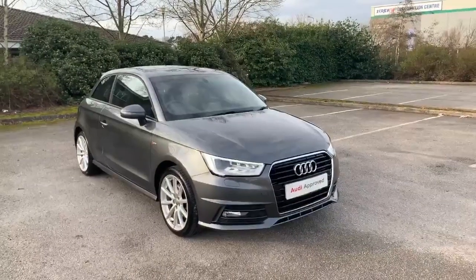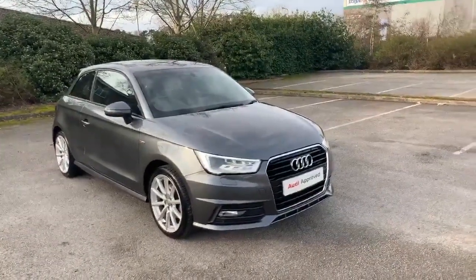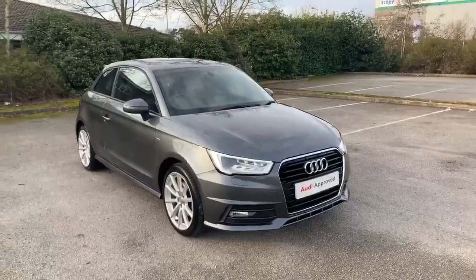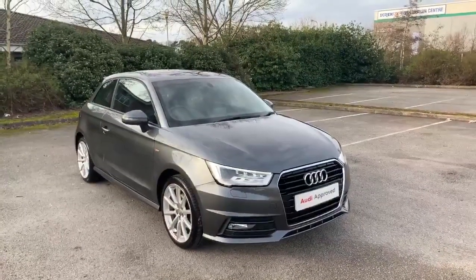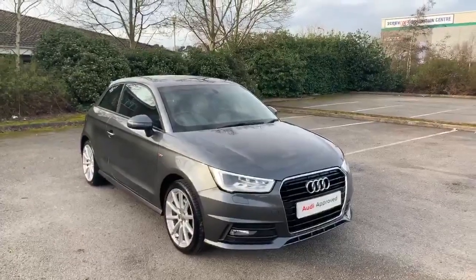Hi and welcome to Stafford Audi. I'd just like to give you a quick walk around this used Audi A1 S-Line that we currently have in stock. It's a 1.4 TFSI, it's a manual and it's finished in Daytona grey.